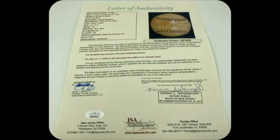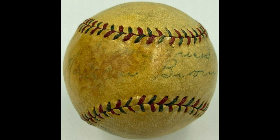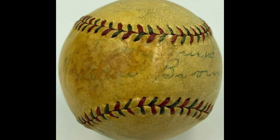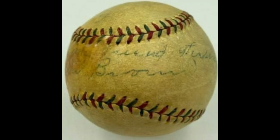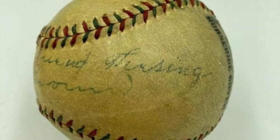Each ball is individually numbered, so there's no faking it. It sits proudly in my living room, a true conversation starter. Love the Roaring 20s vibe? Me too! Grab yours today through sports memorabilia and bring a piece of history home. Don't wait — they're limited!